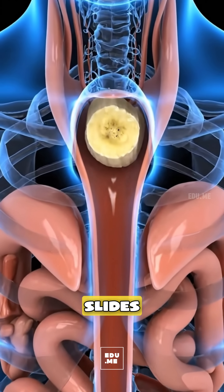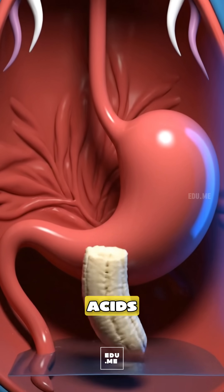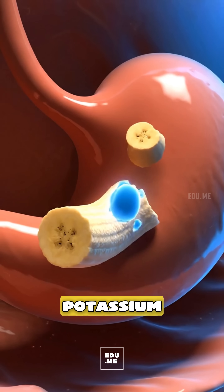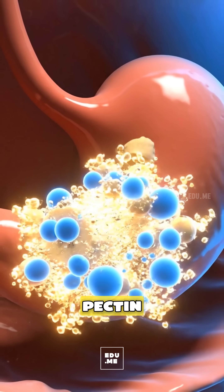The chewed bolus slides into your esophagus and moves in smooth peristaltic waves to the stomach, where acids and enzymes further dissolve it and release potassium, vitamin B6, and prebiotic fibers like pectin.